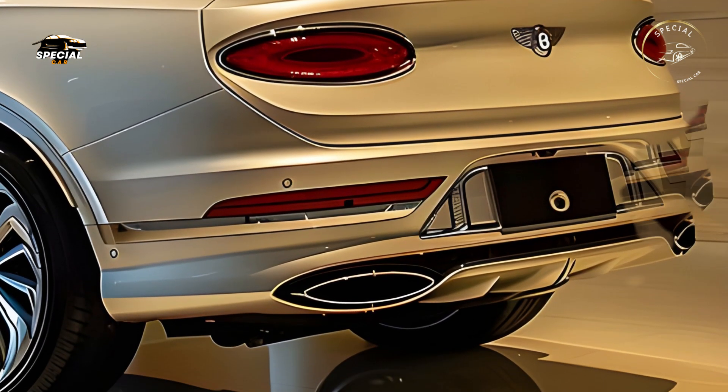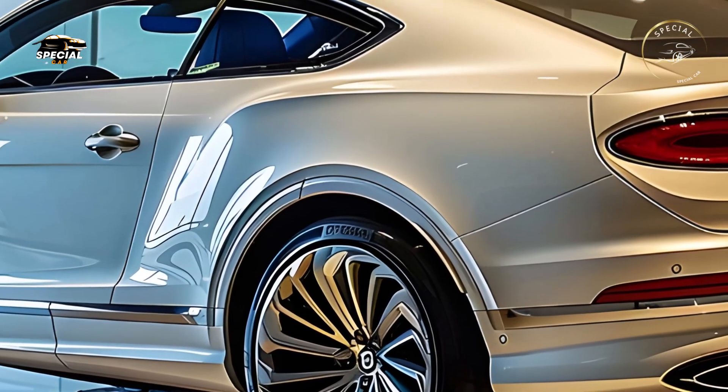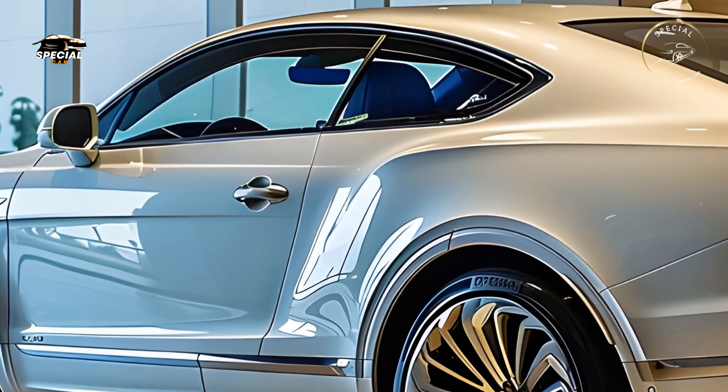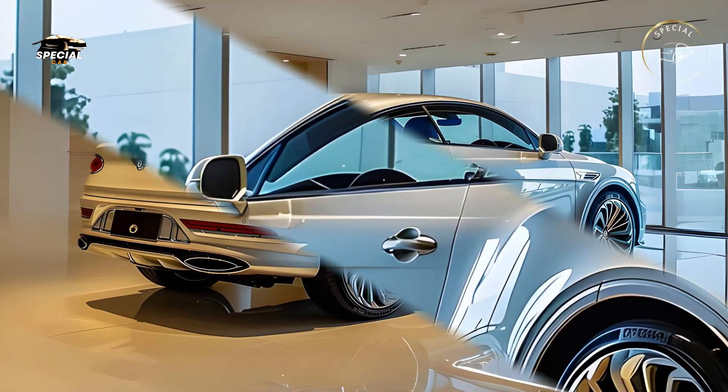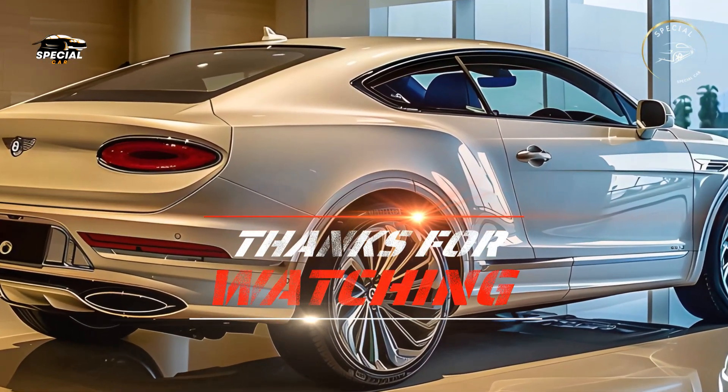Overall, the 2025 Bentley Continental is a luxurious coupe that redefines power and finesse. With its gorgeous look, luxurious interior, exhilarating performance, and cutting-edge technology, it offers a unique driving experience.